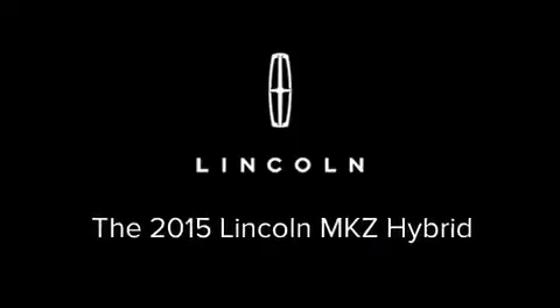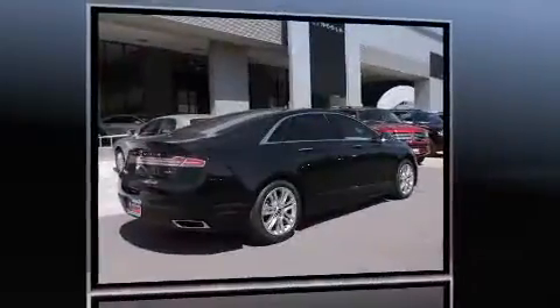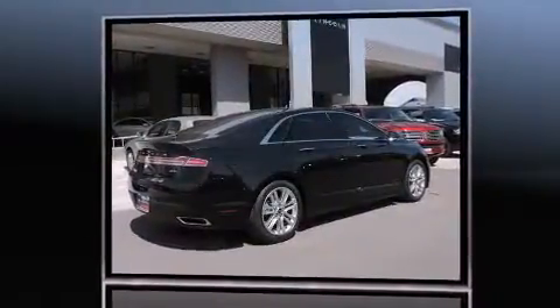Discerning drivers will appreciate the 2015 Lincoln MKZ Hybrid. This four-door, five-passenger sedan offers the latest in technological innovation and style.